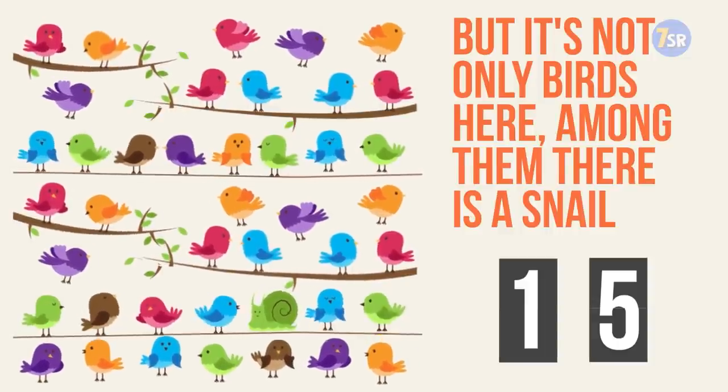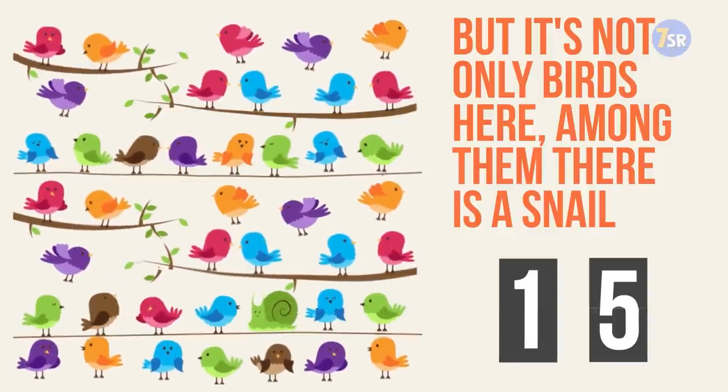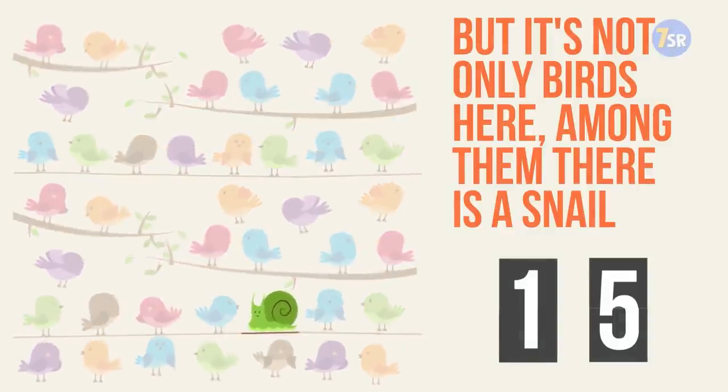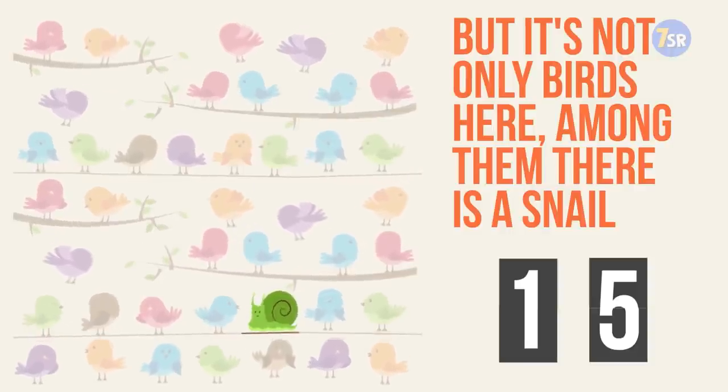Took me some time to find it, but here it is — second last row, between these two cute bluebirds. Did you find this challenging? Don't relax just yet. Let's see what we prepared for you next.